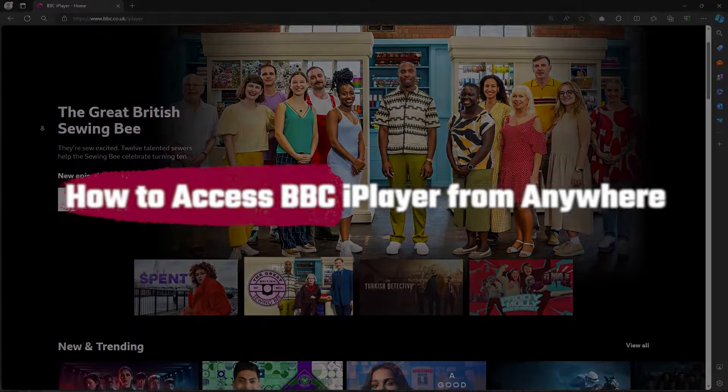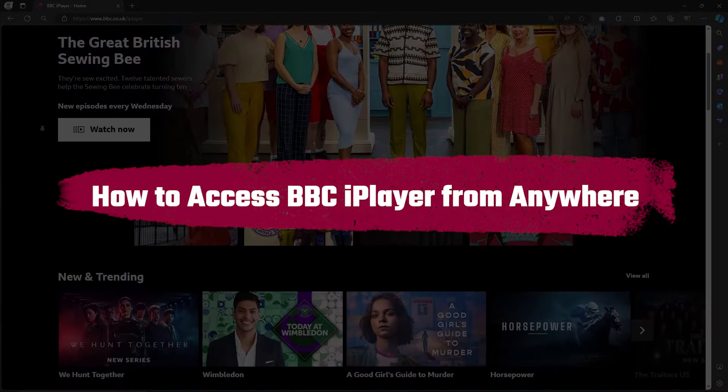Hey everyone, so today I'm going to talk about how you can use a VPN to access BBC iPlayer from anywhere in the world.